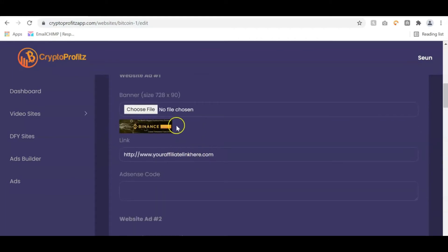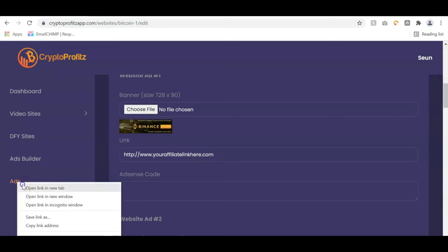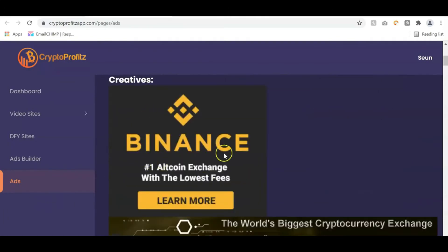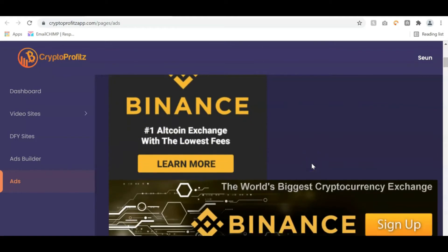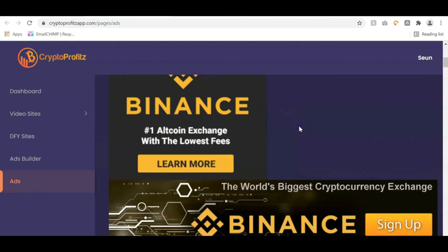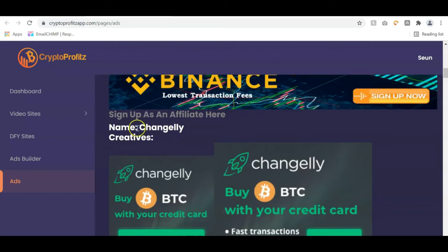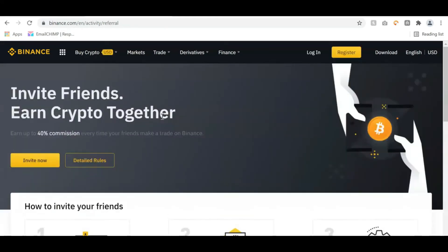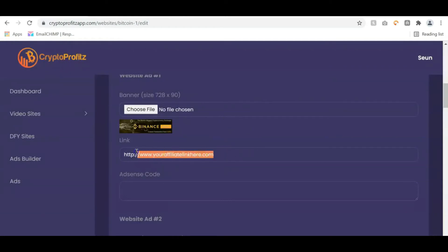Once done, we go to where we monetize the website. You can see there are different banner ads — for example, one for Binance. In the ad section, you can get all your affiliate links. When you click on the ad, you can see the Binance ads. If you want to get your affiliate link, click the link to go to the registration page and sign up on Binance to get your affiliate link and make money from it. Once you get your affiliate link, you replace the existing link with yours.